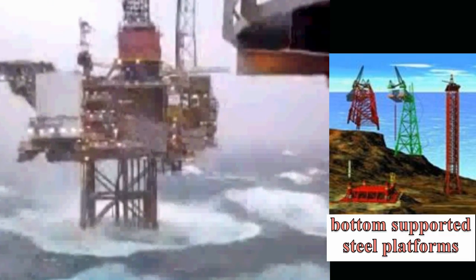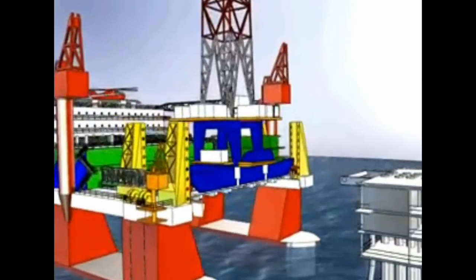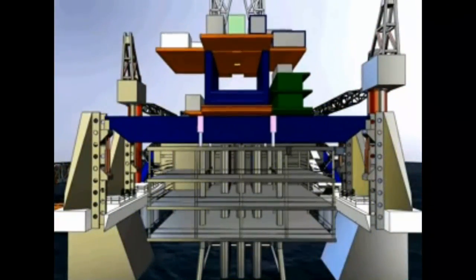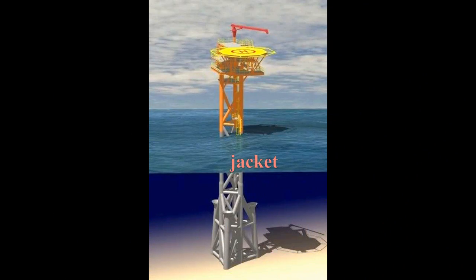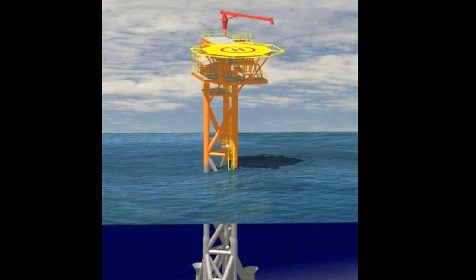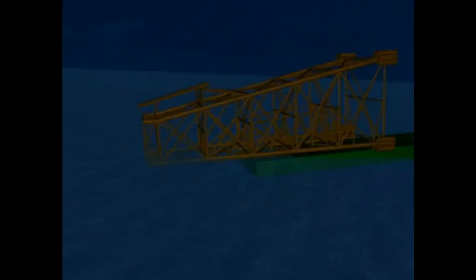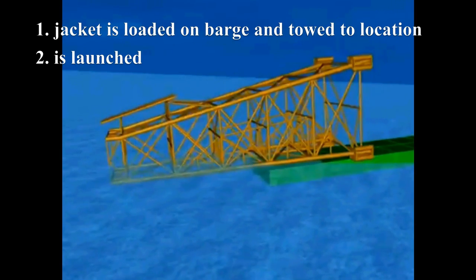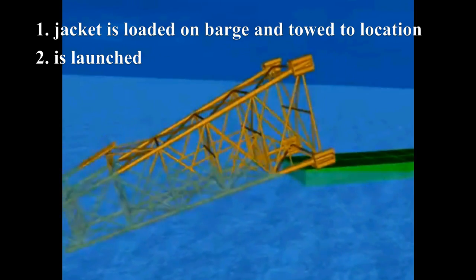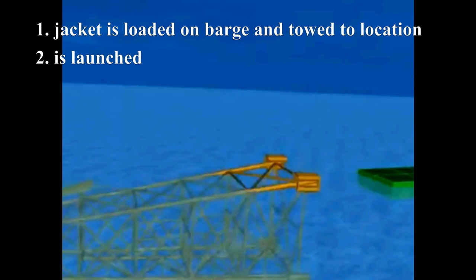In deeper, unprotected water, surface facilities are constructed on bottom-supported steel platforms to provide the necessary load-bearing space. Built and installed in two sections, these steel platforms consist of a jacket extending from the bottom of the ocean to just above the water line, and the deck section. First, the jacket is loaded onto a barge and towed to location. Second, the barge is then partially flooded and the jacket is launched. The structure is then floated horizontally at the surface by flooding selected jacket parts.